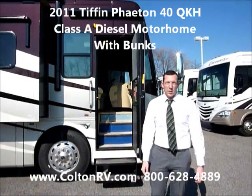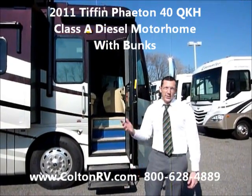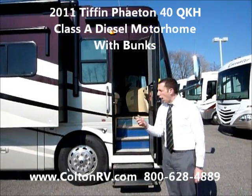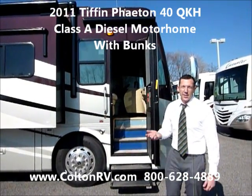Hi everyone, my name is Tim Renzoni here at Colton RV. I'm really excited to show you the new Phaeton QKH. It's got a special surprise inside — I'll show you real quick.